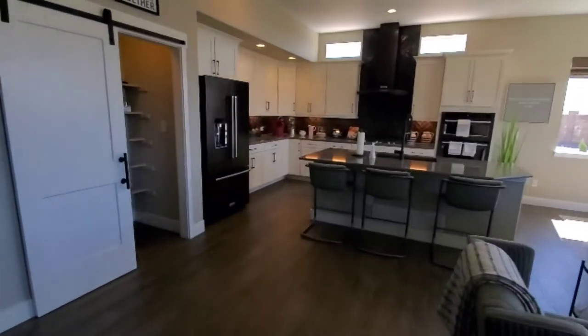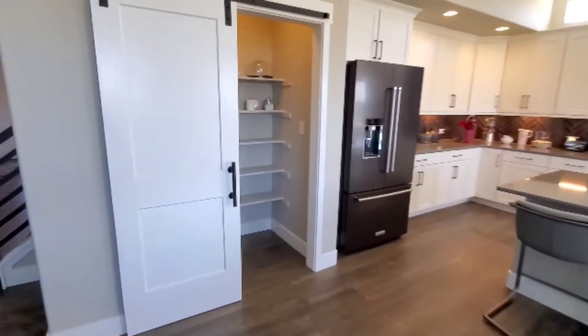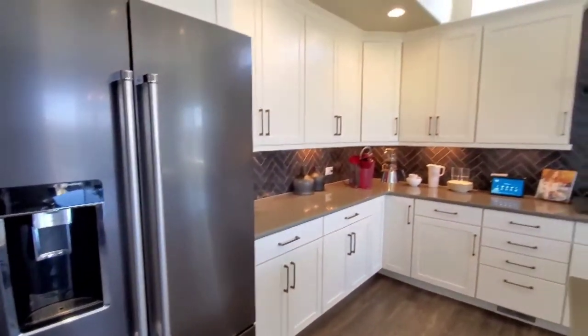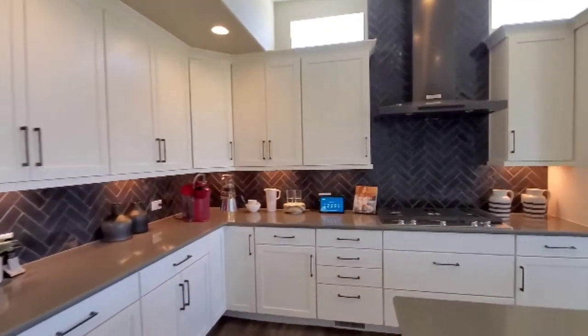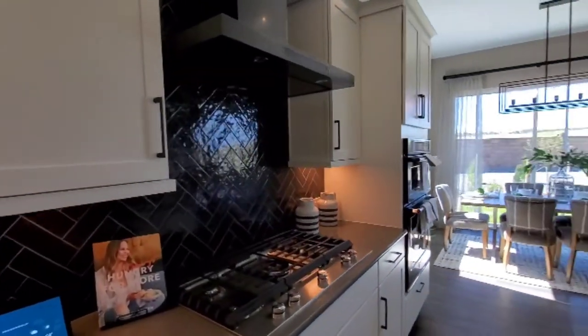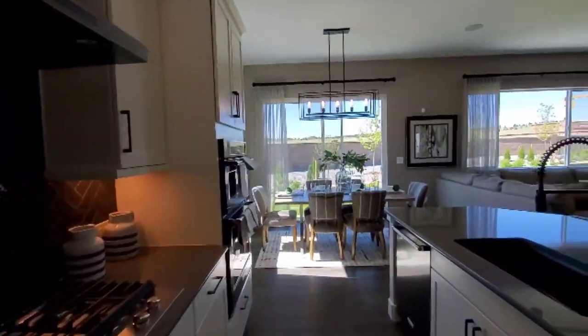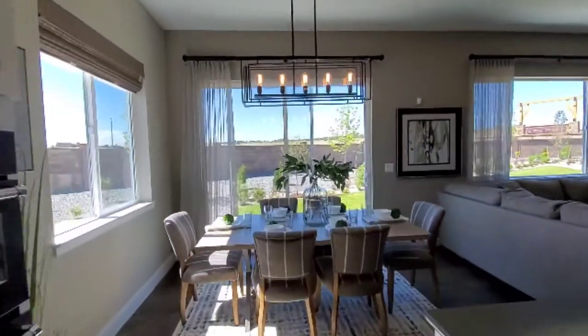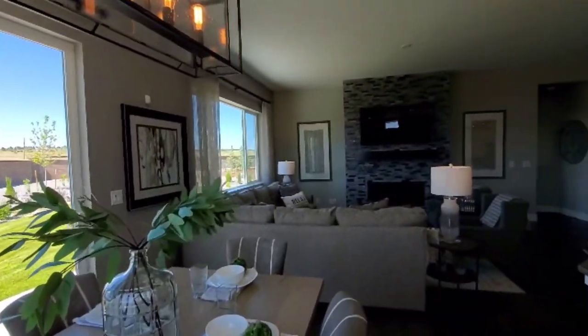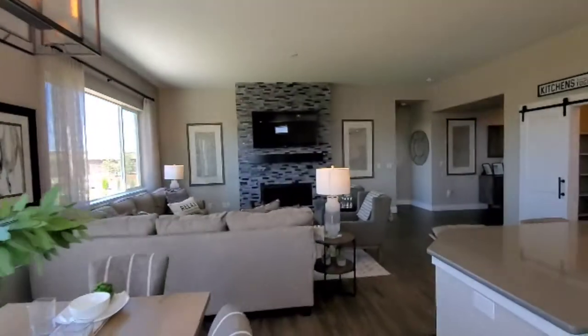And a wonderful kitchen with lots of pantry space behind that barn door. I love these tall kitchen cabinets. That range hood is very sleek. Informal dining area connected to the kitchen with lots of natural light and connectivity between it and the family space.